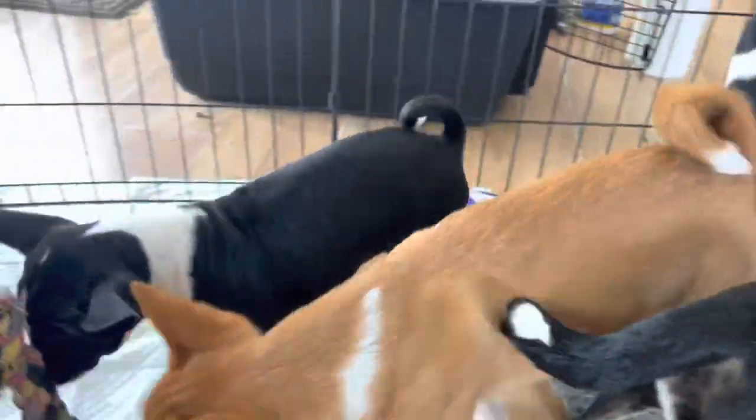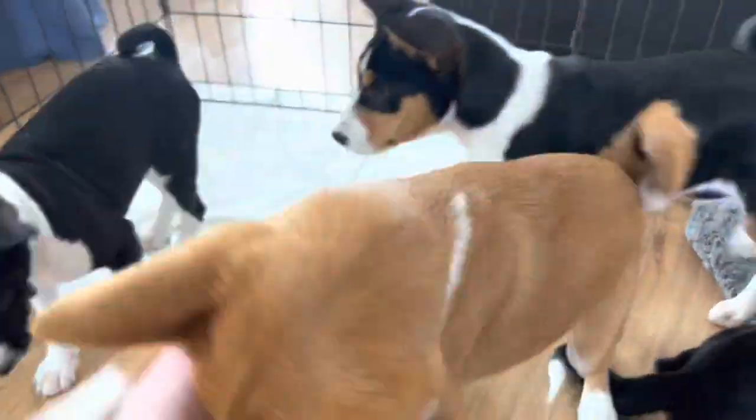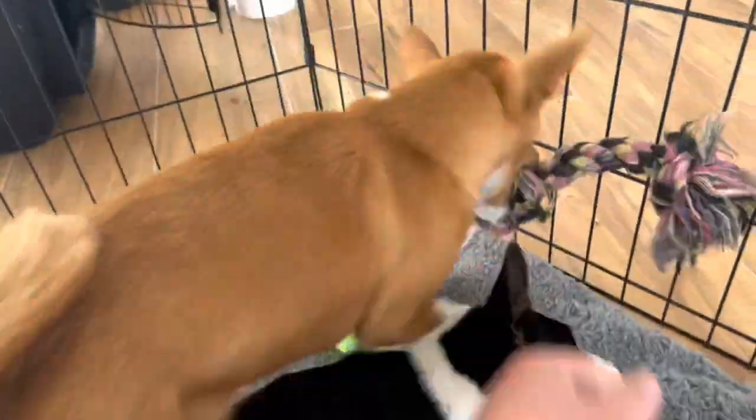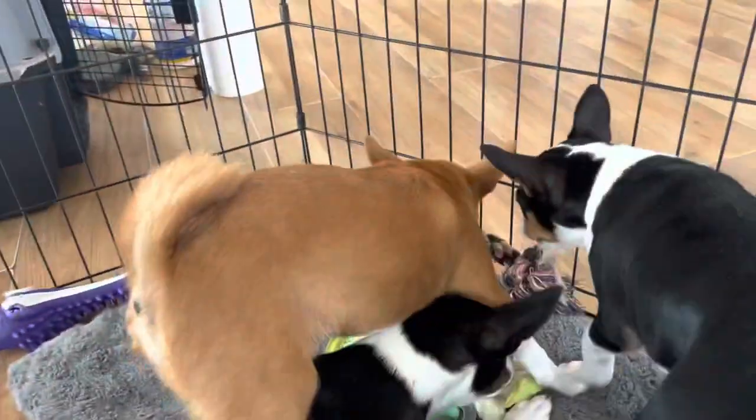One more thing. When I first started this, the puppies kept dragging their toys over to the potty pad and laying on the potty pad to play with their toys. So I would just take their toys and put them back on the bed every single time — move them back to the bed. Because I don't want them to use their potty pad as a play place.